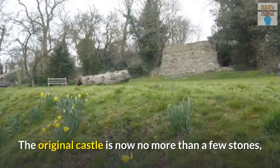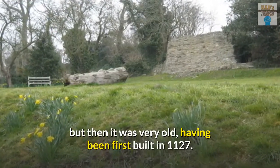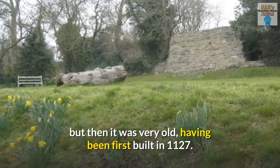The original castle is now no more than a few stones, but then it was very old, having been first built in 1127.